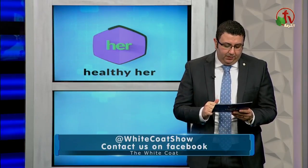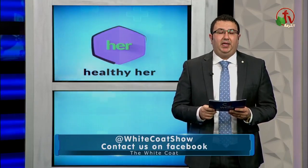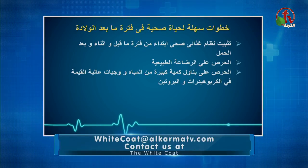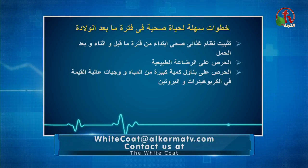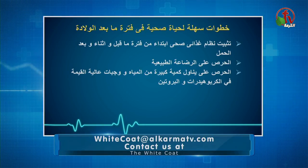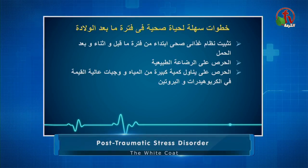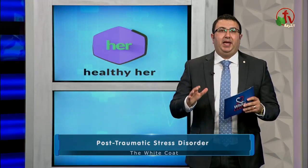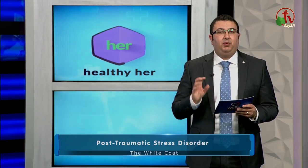رقم تلاتة: لازم تشربي كمية كبيرة من الميه وتاكلي وجبات فيها كاربوهيدرات بشكل عالي وبروتين بشكل كبير، ولكن تقللي كمية الدهون. ده بيزود معدلات الحرق، بيحسن القدرة الذهنية، بيزود معدلات التئام الجروح، وبيخلي الهرمونات متوازنة، وده كله بيساعدك إنك ترجعي للشكل الطبيعي.